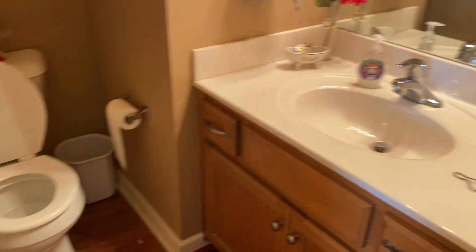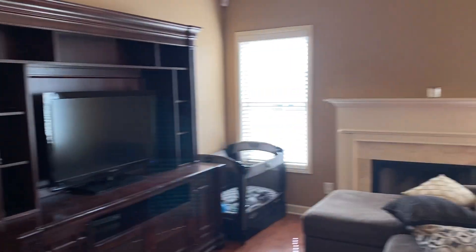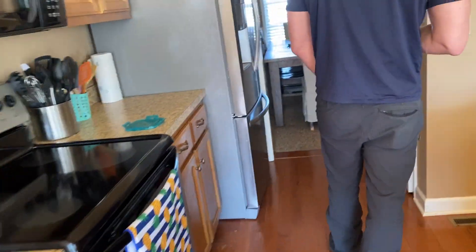It's got finished hardwood, so we can go over that. Just needs granite. Living room. Just needs granite. Appliances.